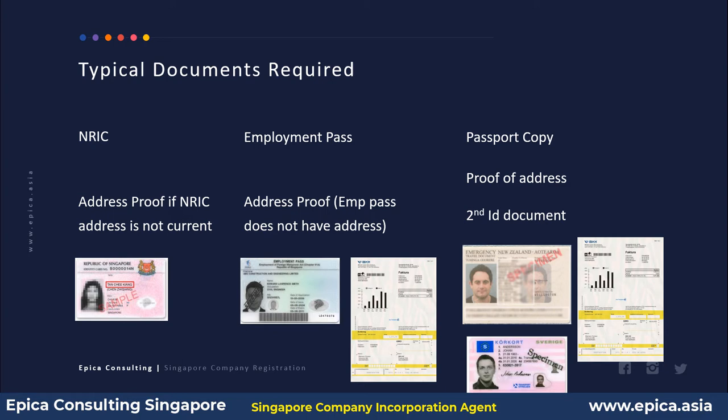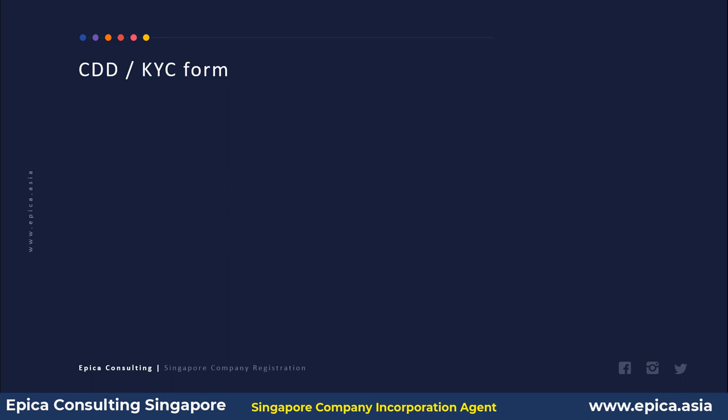For a foreigner not staying in Singapore, we generally need a passport copy, a proof of address issued within the recent three months, and a second identification document like a driving license or national registration card. In addition to this, we also need the client to fill up a CDD or KYC form, which generally has three elements.